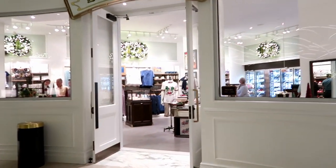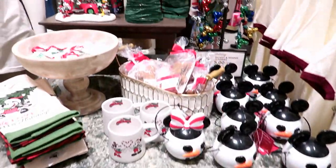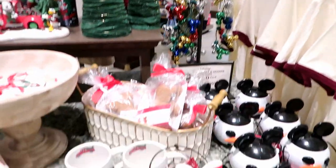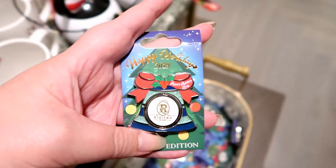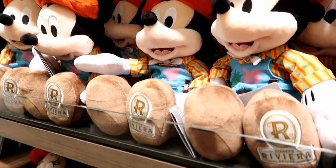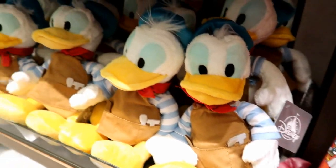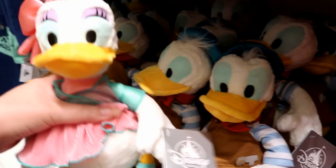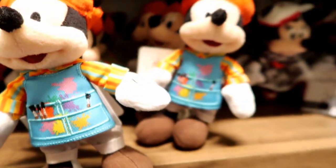We're going into the boutique — it's about 9 p.m. and much quieter now. We've got holiday merchandise here, some pins, here's the holiday pin for the Riviera and it flips around — it's $17.99. There's even a pillow and little plushies of the costumes that Mickey, Minnie, Donald, and Daisy wear at the character breakfast, which we'll be showing in another video.